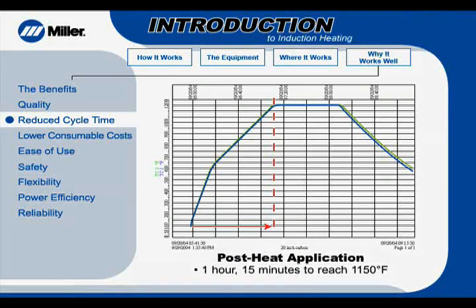This chart demonstrates the time it took to get a large-diameter, thick wall pipe to high temperature, and to determine the uniformity of temperatures. The thermocouples were very close in uniformity, and the time to temperature was only 15 minutes to 600 degrees Fahrenheit, and one hour to get to stress-relieving temperature.